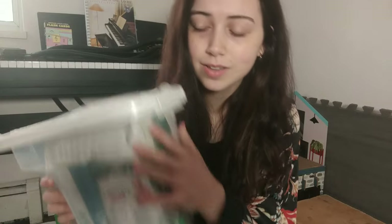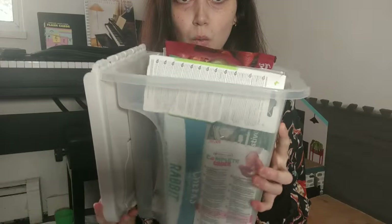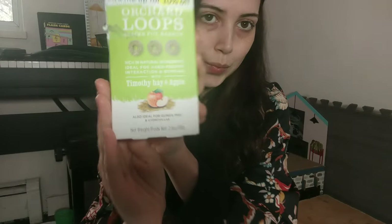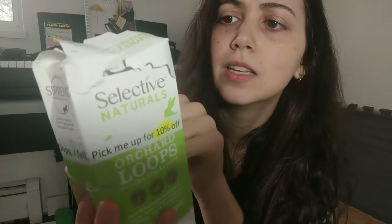Now we're going to look at all the treats I have tried — let's get started! In the future I'll also make a video of all the treats I tend to see in pet stores but like to avoid, for the new owners out there. Okay, let's look through the bucket of treats. The first one is Selective Naturals — one of my favorite brands right now.